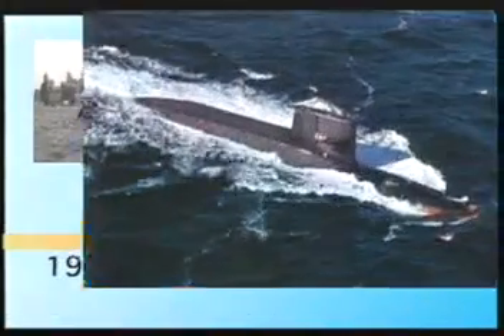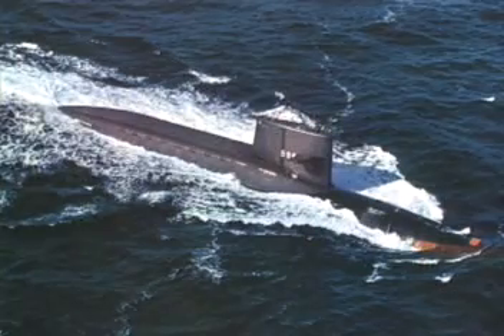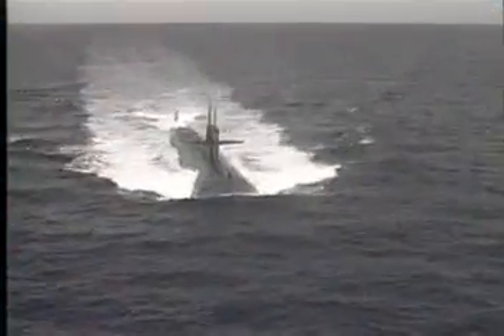In 1959, the world was introduced to USS George Washington, the world's first nuclear-powered ballistic missile submarine. At the end of the Cold War, the submarine force increased its mission to include intelligence gathering.